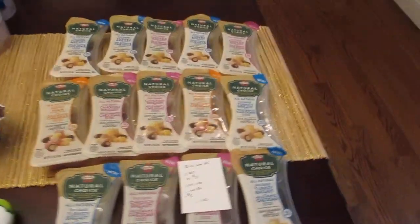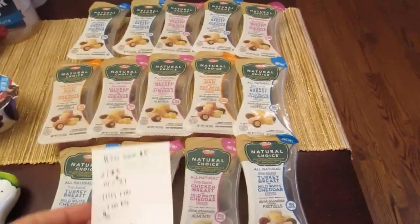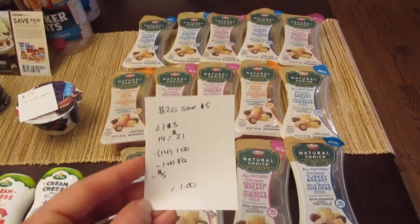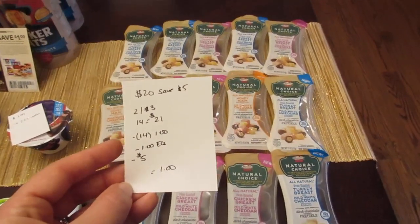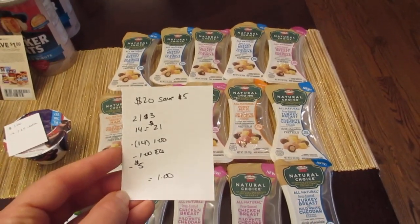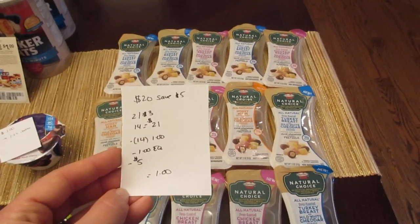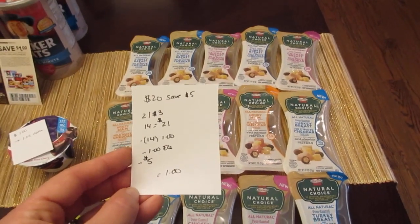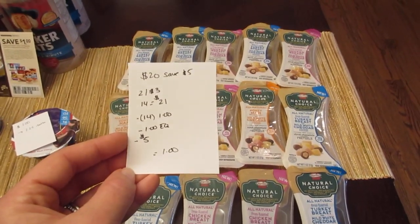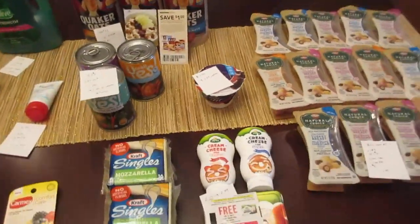The final deal is the Hormel Natural Choice snack packs — part of the spend $20, save $5 deal. They're two for three dollars, so 14 of them come to $21. I had 14 of the $1 manufacturer coupons from coupons.com — I print coupons on my phone, my husband's phone, our iPad, and our computers, so getting 14 of the same coupon is easy. Stop and Shop allows up to 16 of the same coupon per transaction. With the $5 instant savings and a dollar e-coupon, 14 of these cost just a dollar.